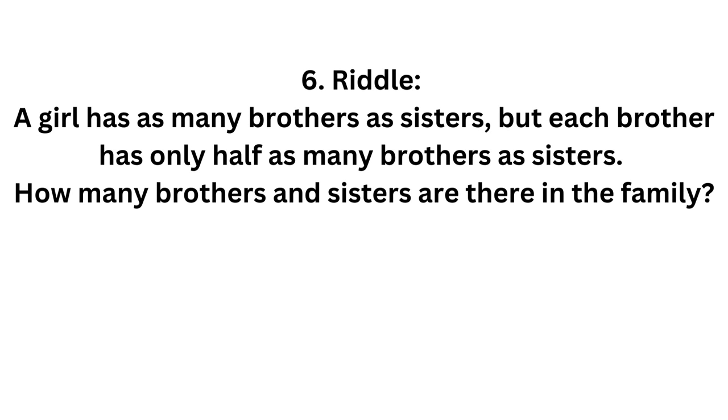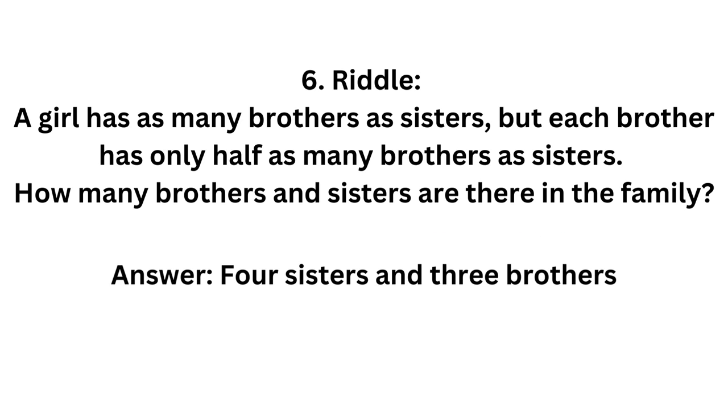A girl has as many brothers as sisters, but each brother has only half as many brothers as sisters. How many brothers and sisters are there in the family? There are 4 sisters and 3 brothers.